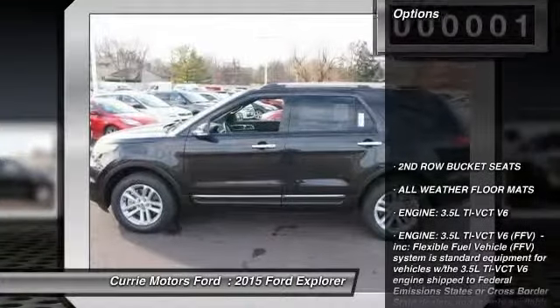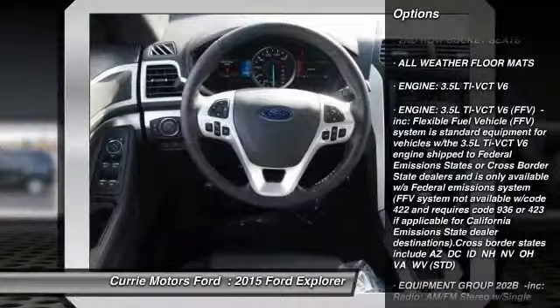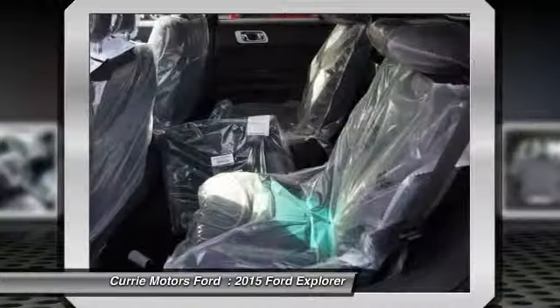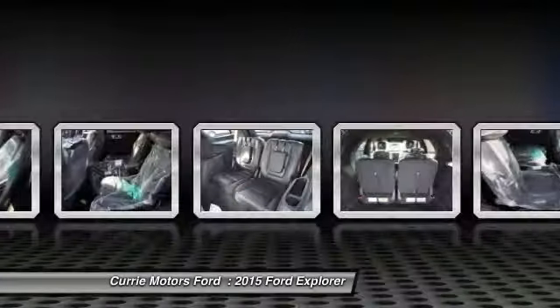Here are some of this vehicle's great options: power liftgate, anti-lock braking system, traction control, stability control, power passenger seat, steering wheel audio controls, air conditioning, driver airbag, power steering, adjustable steering wheel.